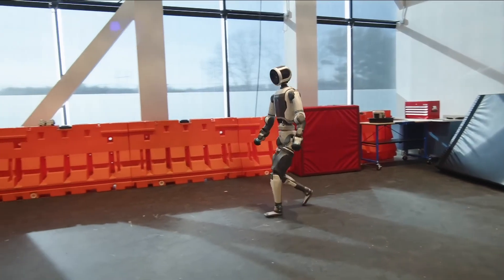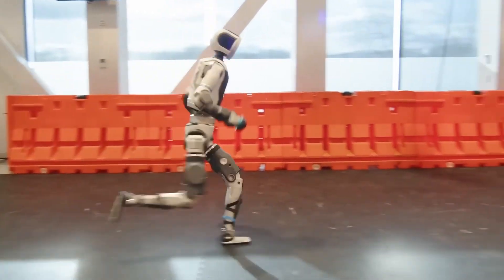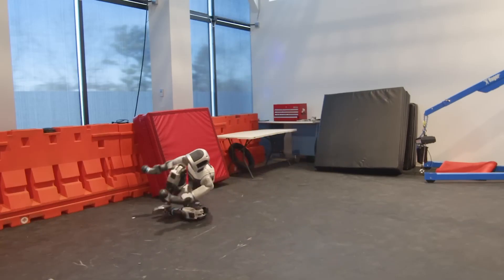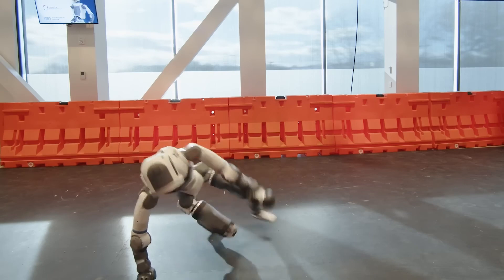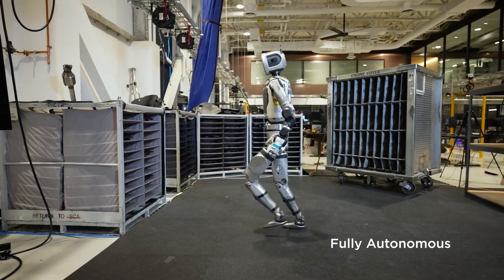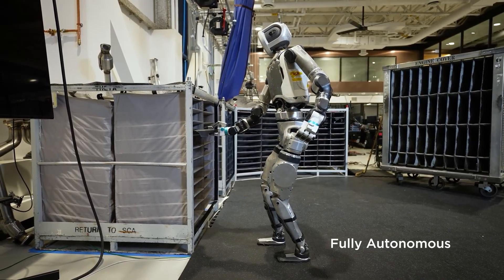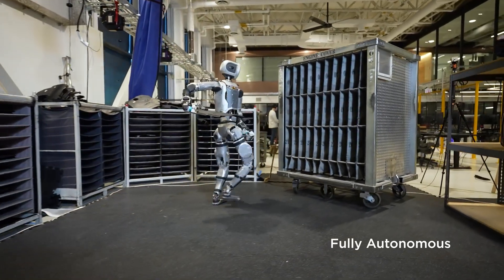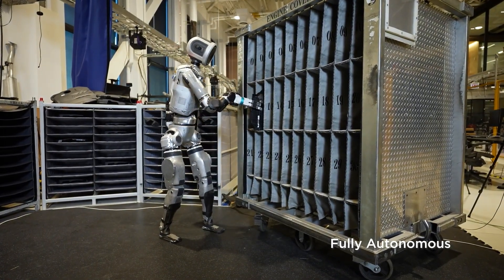Boston Dynamics Atlas is a true marvel of engineering, designed for peak mobility and precision. Powered by electricity and equipped with an advanced hydraulic system, Atlas can perform incredibly agile movements — running, jumping, and even backflips. Beyond flashy tricks, Atlas has real-world potential, being explored for high-risk scenarios like disaster response and complex jobs requiring top-tier mobility and precision, paving the way for humanoid robots to become part of our daily lives.